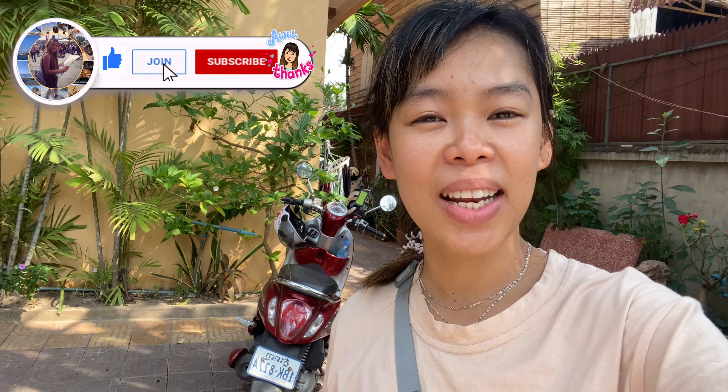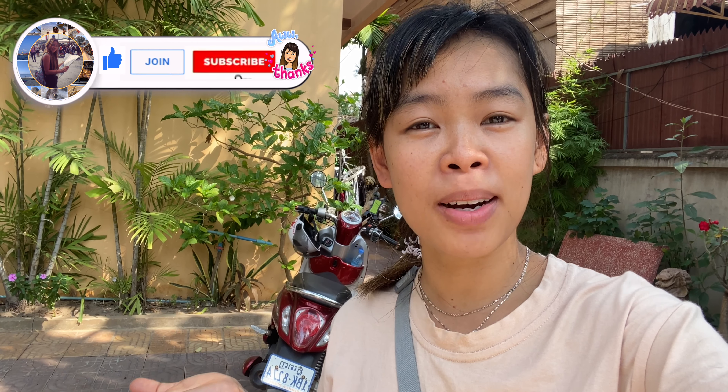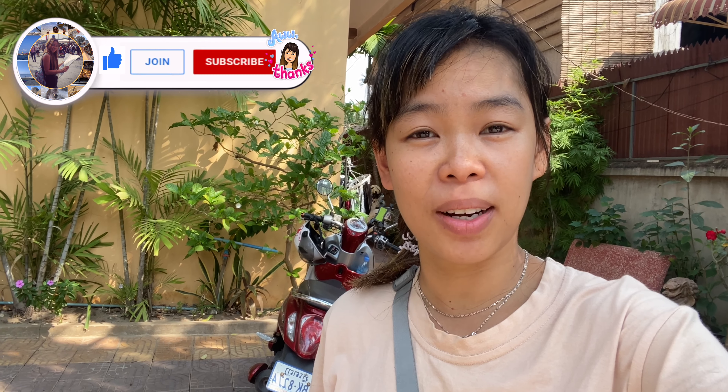Hi there, I'm Yui. Today I'm going to show you a cheap apartment and the location is quite good as well, so let's go.